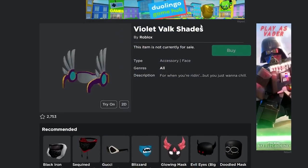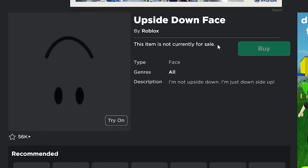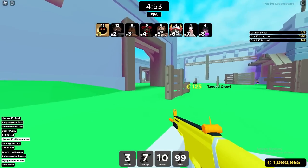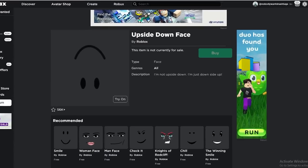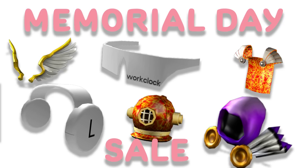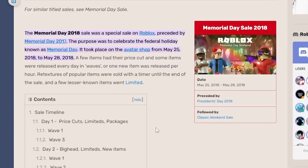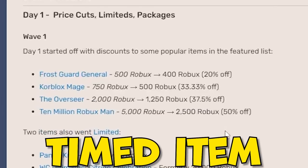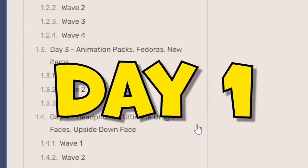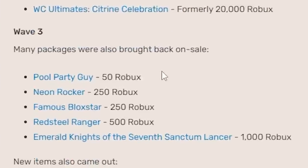The Violet Velk Shades and the Upside Down Face are going to go limited. A fan called Zumu came to me with this theory and it makes a ton of sense. If you look at the 2018 Memorial Day sale on Roblox, you can see that every single timed item from this event actually ended up going limited, starting with the first day of the sale.